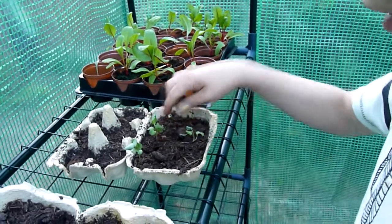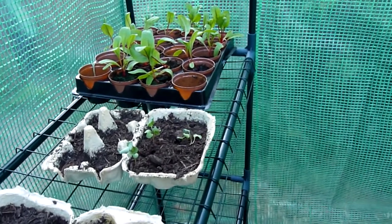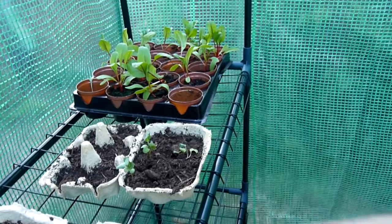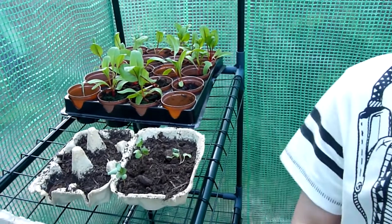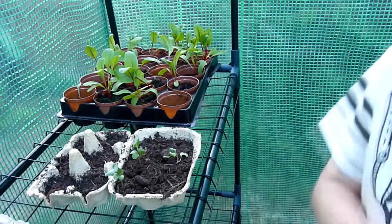These are my cabbage — these will be ready to repot really soon. Here's my chard. Chard? I'm going to show you some more later on over there, a little bit bigger.